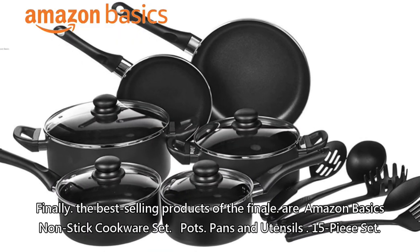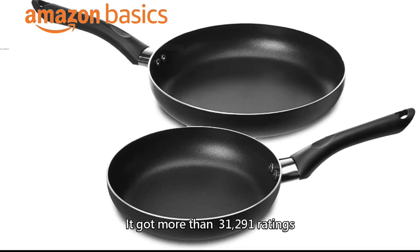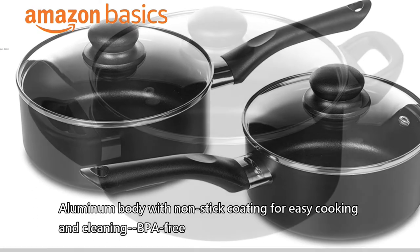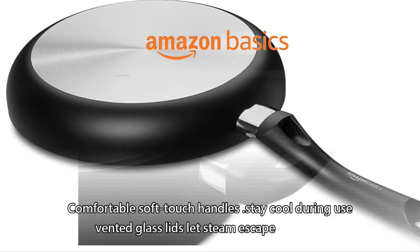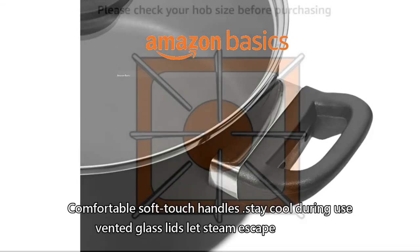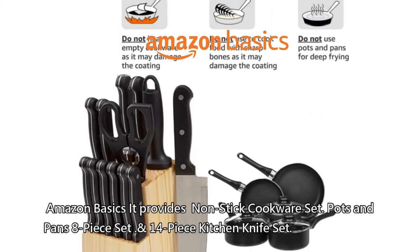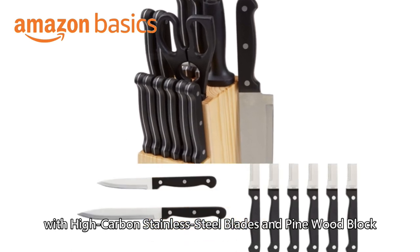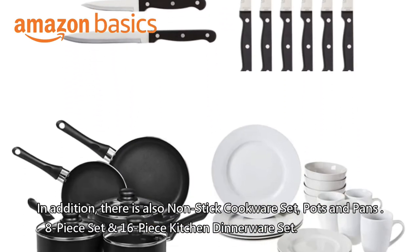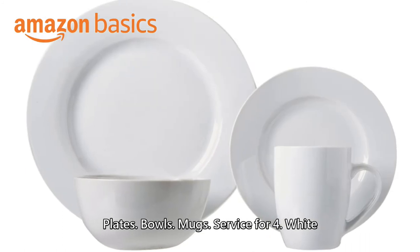Finally, the best-selling product: Amazon Basics non-stick cookware set, pots, pans and utensils, 15-piece set. It got more than 31,291 ratings. Aluminum body with non-stick coating for easy cooking and cleaning, BPA free, comfortable soft-touch handles that stay cool during use, and vented glass lids to let steam escape. Amazon Basics also provides an 8-piece non-stick cookware set, a 14-piece kitchen knife set with high-carbon stainless steel blades and pine wood block, and a 16-piece kitchen dinnerware set with plates, bowls, and mugs for service for four.